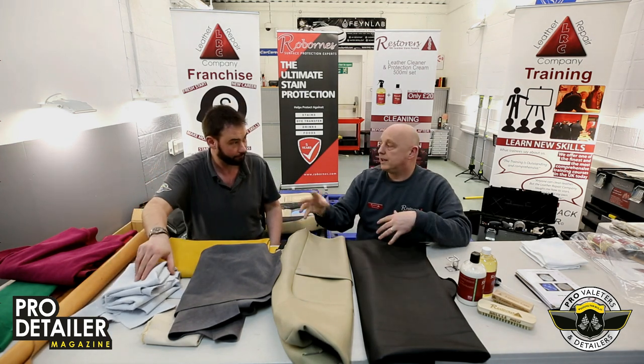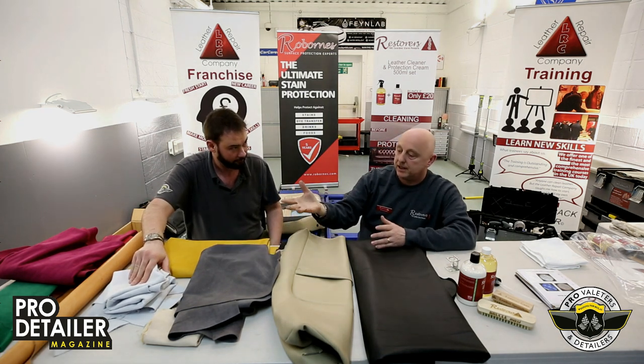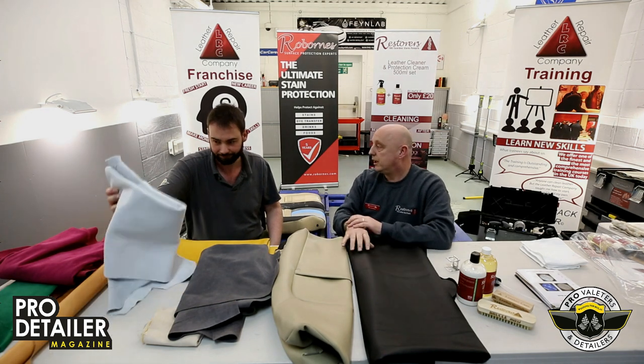Obviously, all leather is dyed — that's how it becomes colour-keyed. It's amazing how many people believe you see these animals walking around in these colours. You don't. And if you do, run.